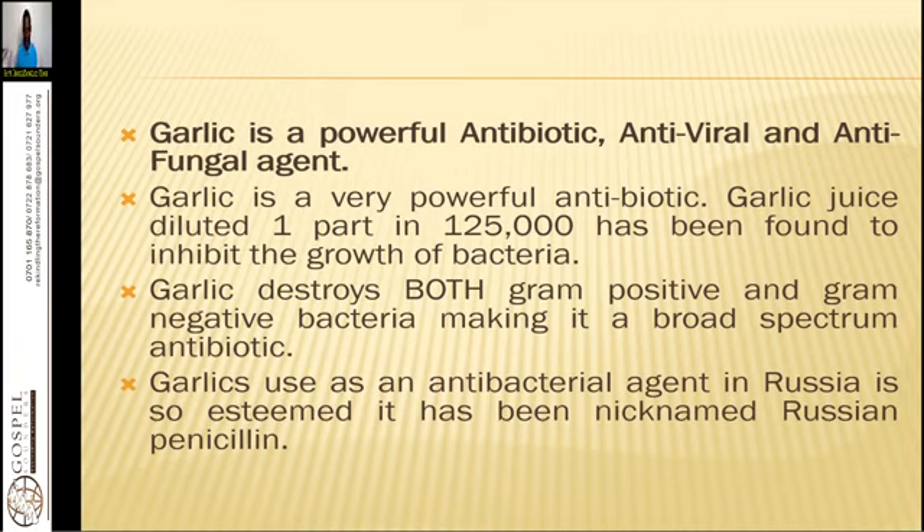Garlic is a powerful antibiotic, antiviral, and antifungal agent — a natural antibiotic. Garlic juice diluted one part in 125,000 has been found to inhibit the growth of bacteria. Garlic destroys both gram-positive and gram-negative bacteria, making it a broad-spectrum antibiotic. As an antibacterial agent in Russia, it is so esteemed it has been nicknamed the 'Russian penicillin.' We can also make a natural antibiotic using garlic.